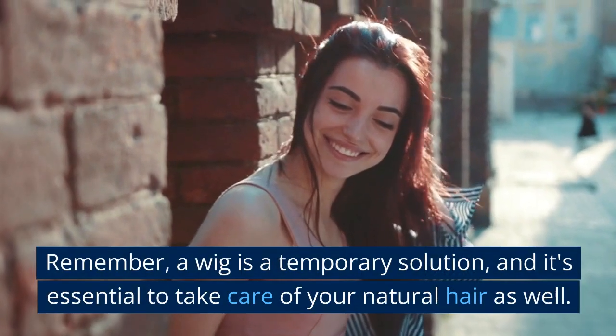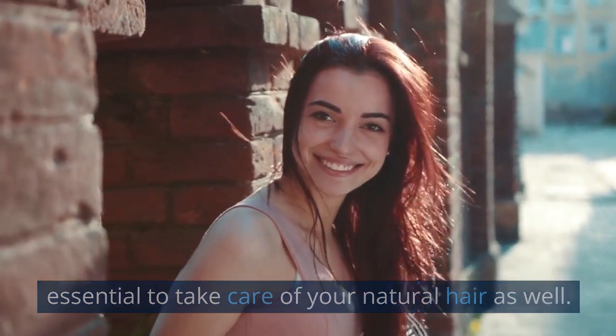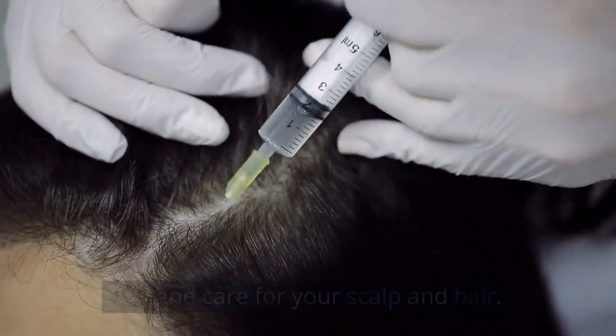Remember, a wig is a temporary solution, and it's essential to take care of your natural hair as well. Make sure to remove your wig at the end of the day and care for your scalp and hair.